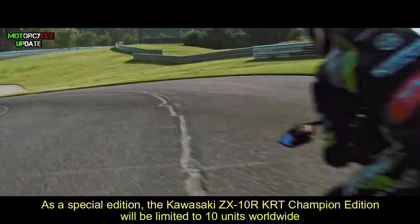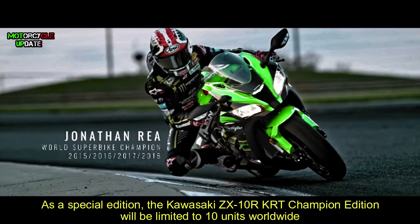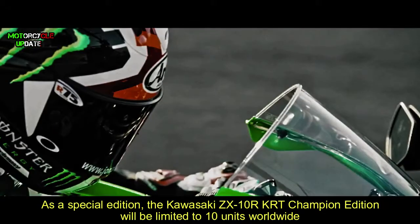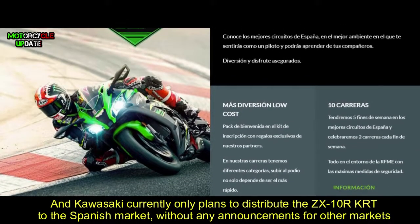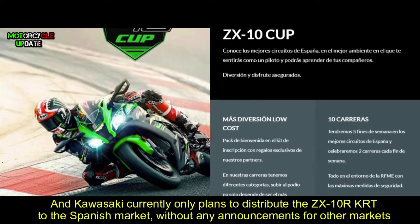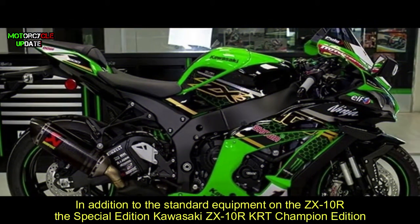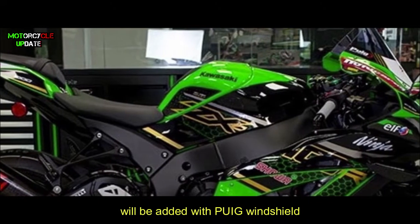As a special edition, the Kawasaki ZX-10R TRT Champion Edition will be limited to only 10 units worldwide. Kawasaki currently only plans to distribute the ZX-10R TRT to the Spanish market, without any announcement for other markets.